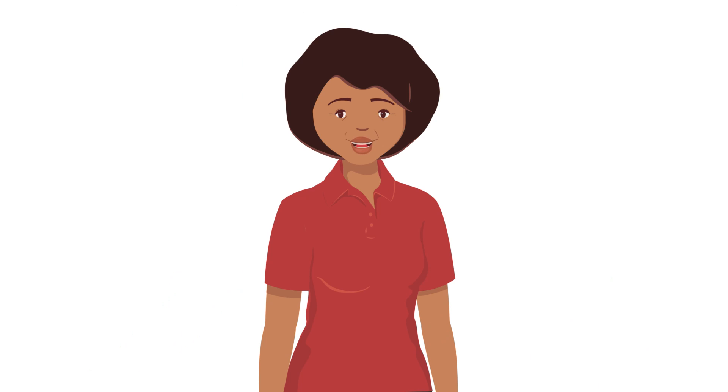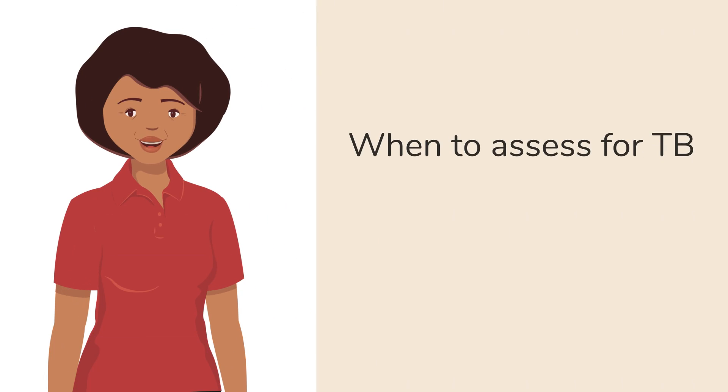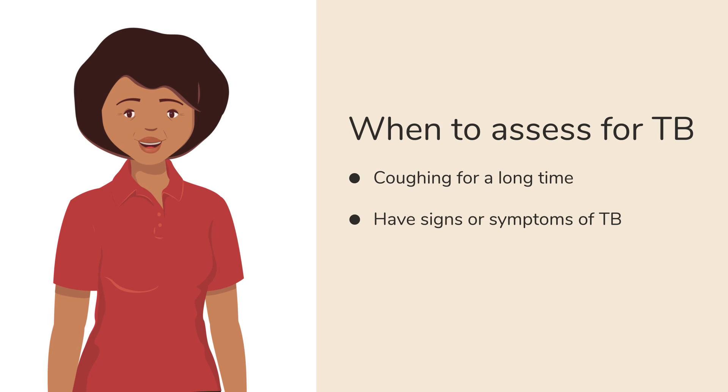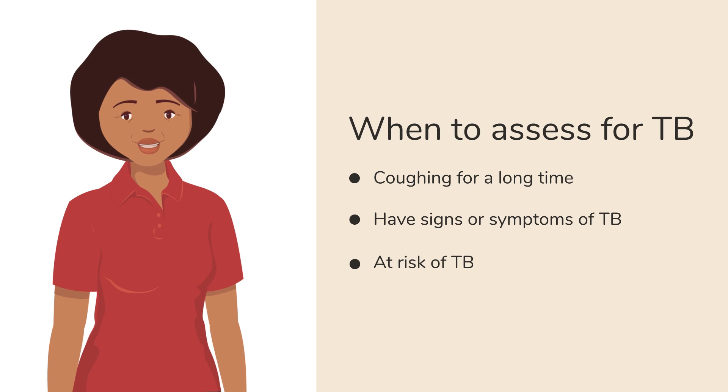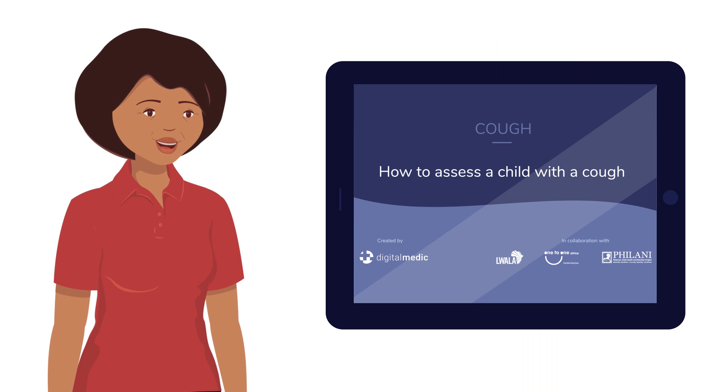If you feel that this is a lot to remember, there is a job aid that summarizes what to do. What's important to keep in mind is that you should assess a child for TB if they have been coughing for a long time, have signs or symptoms of TB, or are at risk of TB, as John did with Sefu. For a child who has been coughing for a short time, refer to the Cough Module for guidance.